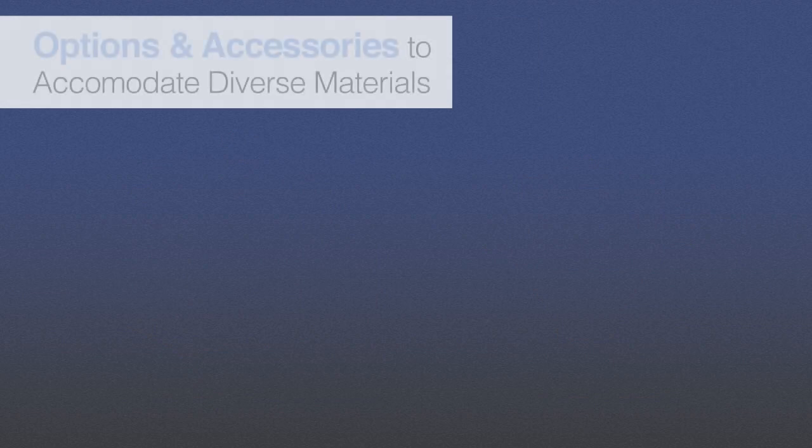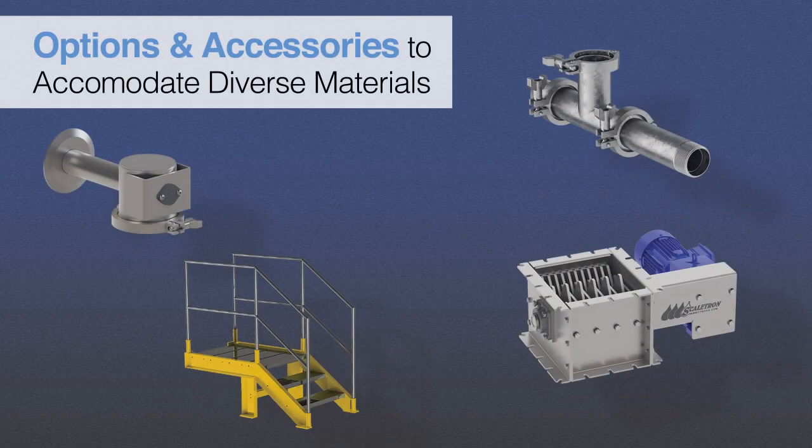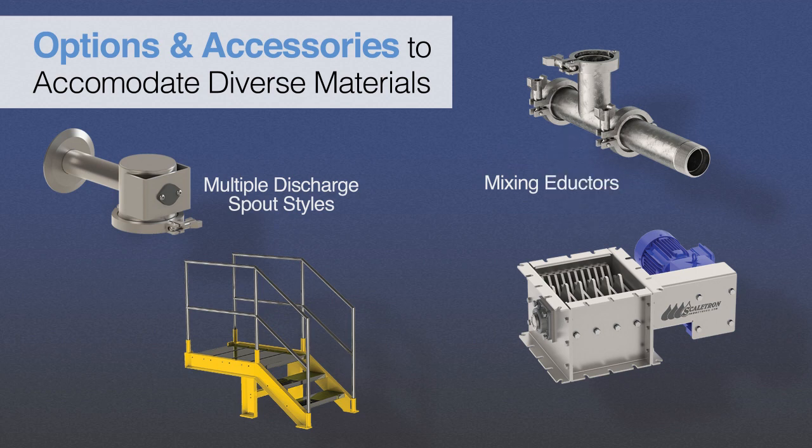Accessories are available for the VMF28 to enable efficient and accurate processing of a wide range of dry materials, from powders to pellets. These include discharge spouts, mixing adductors, vibratory agitators and particle crushers, base stands and elevated loading platforms, plus dust collectors and hopper extensions for additional capacity.